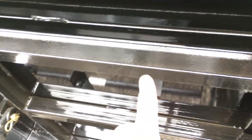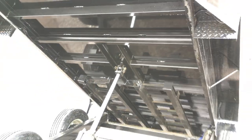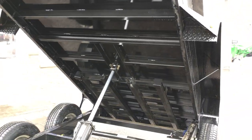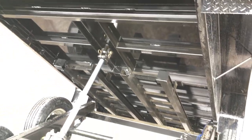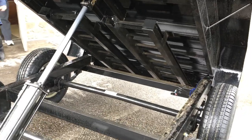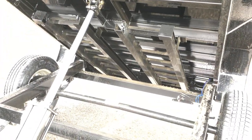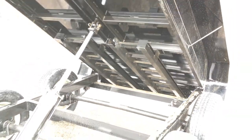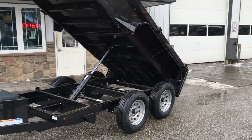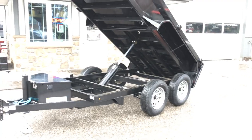Lamar uses a structural channel subfloor cross member. Industry standard in recent years has been to go with a fabricated steel cross member; structural channel is a little bit heavier in weight — a little more old school. Also notice the ramps — you wouldn't generally find ramps on a 5-wide. Not only does this have ramps, but they're undermount. The ones in the industry that do have ramps are generally side-mount; the undermount ramps are a nice touch — they tuck away and pull out right where you need them.